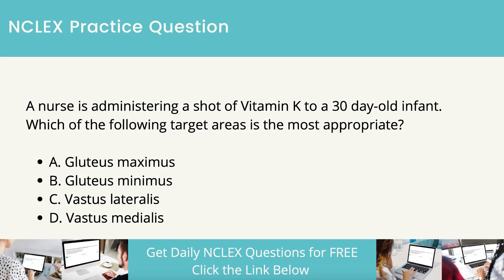A nurse is administering a shot of vitamin K to a 30-day-old infant. Which of the following target areas is the most appropriate? Gluteus maximus. Gluteus minimus. Vastus lateralis. Vastus medialis.